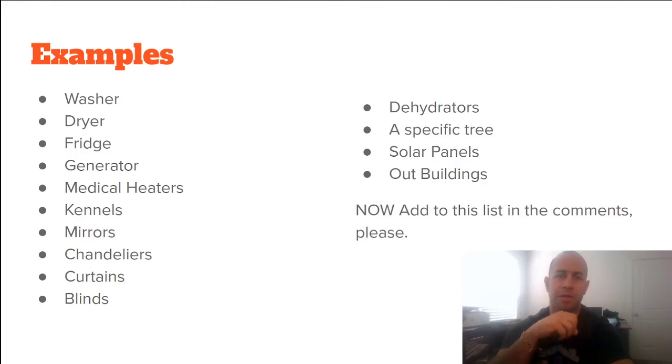So: washer, dryer, fridge, generator, medical heaters, kennels, mirrors, chandeliers, curtains, blinds, dehydrators, a specific tree, solar panels — there's actually an addendum for that — and outbuildings. What I want you guys to do is get down in the comments and add things that I forgot to add to this list.